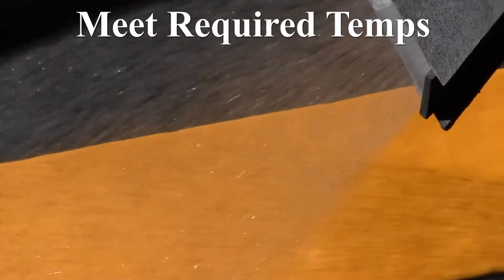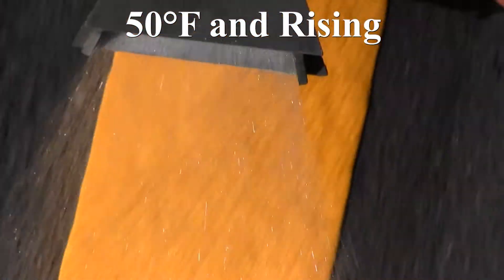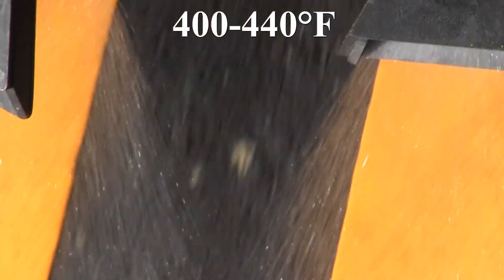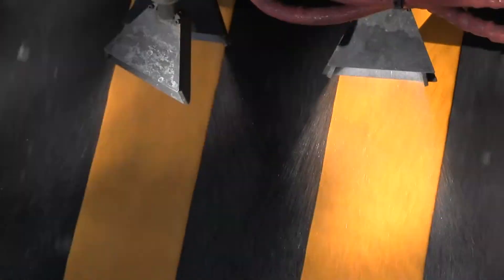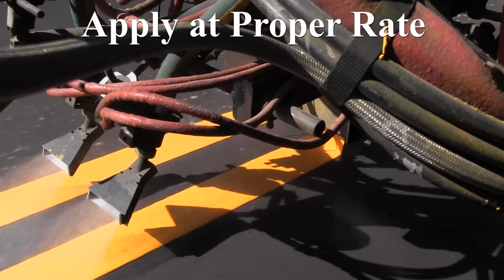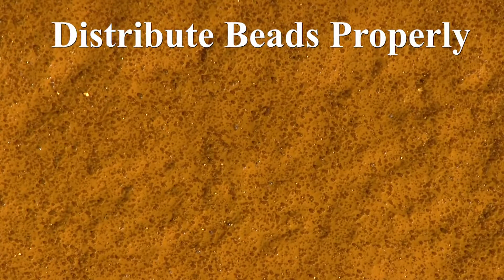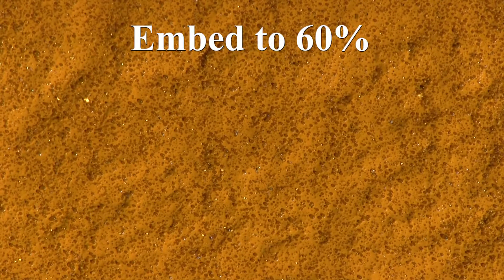Ensure required temperature ranges are met. Ambient air temperature should be 50 degrees Fahrenheit and rising. Material at the point of contact with the pavement surface should be 400 to 440 degrees Fahrenheit. Pavement surface should be 50 degrees Fahrenheit and rising. Ensure proper use of required glass beads, applied at the proper rate, distributed across the entire surface area of the marking, and confirmed to be properly embedded to approximately 60 percent.